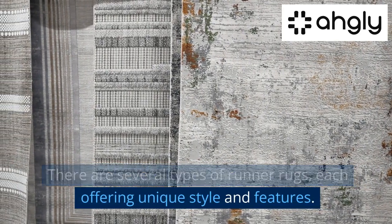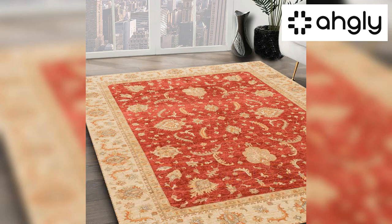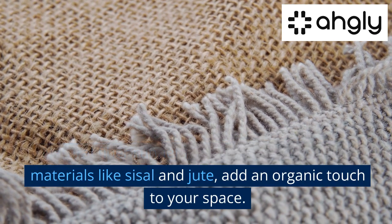Oriental runners, inspired by traditional Persian and Turkish designs, feature intricate patterns and vibrant colors. Natural fiber runners, made from materials like sisal and jute, add an organic touch to your space.